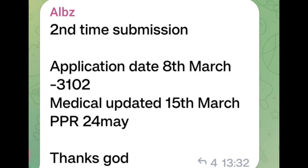Next PPR timeline: Second time submission. Application date 8 March, series 3102, medical update 15 March, PPR 24 May. Thank God! Congratulations!